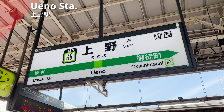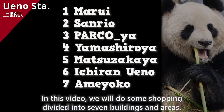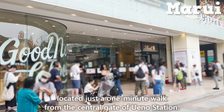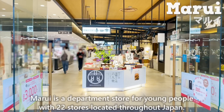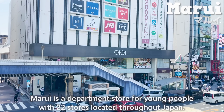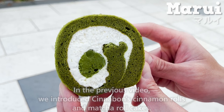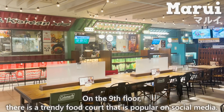We have arrived at Ueno Station. In this video, we will do some shopping divided into 7 buildings and areas. First, we will start with Marui, located just a minute's walk from the central gate of Ueno Station. Marui is a department store for young people with 22 stores located throughout Japan. On the 9th floor, there is a trendy food court that is popular on social media.